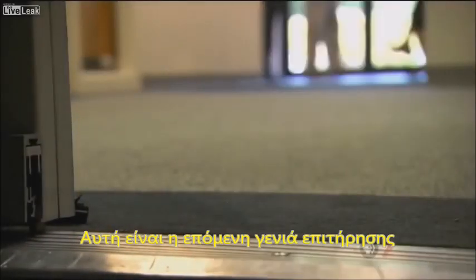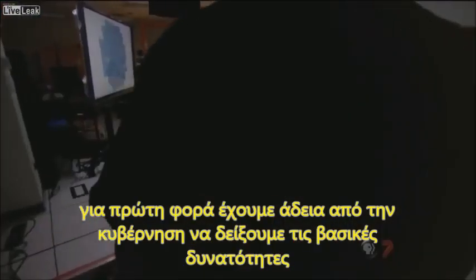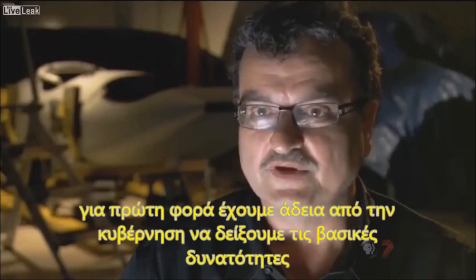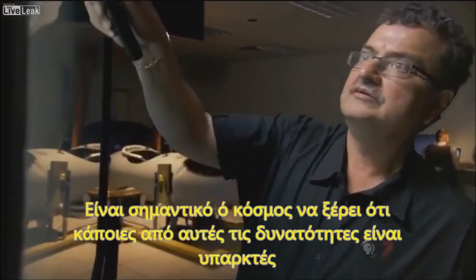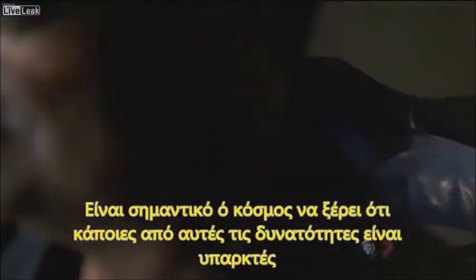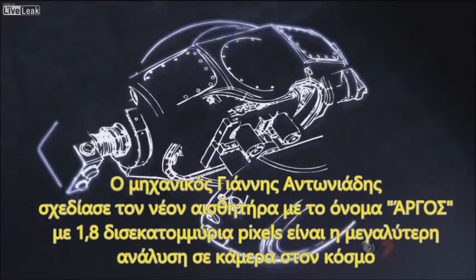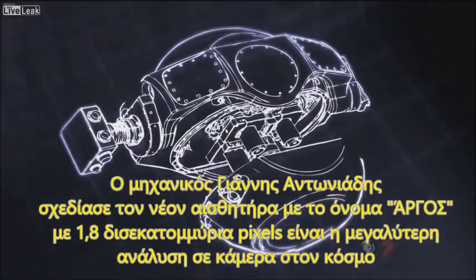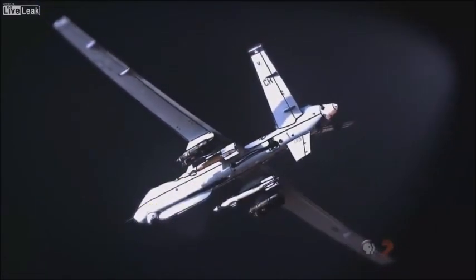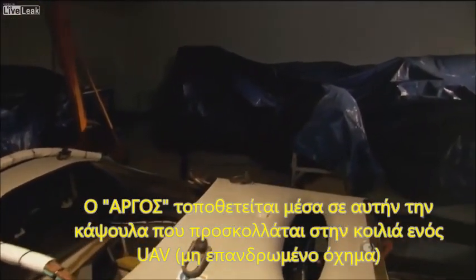This is the next generation of surveillance. For the first time, we actually have permission from the government to show the basic capabilities. It is important for the public to know that some of these capabilities exist. Engineer Yanis Antignades designed the new sensor known as Argus. With 1.8 billion pixels, it's the world's highest resolution camera. Argus fits inside this pod that attaches to the belly of a UAV.